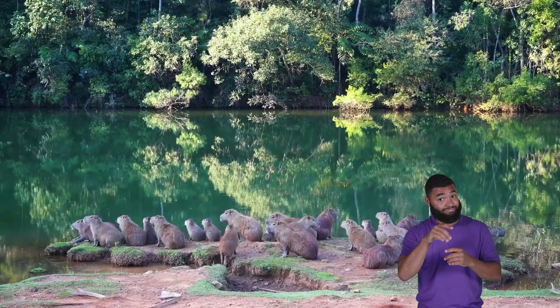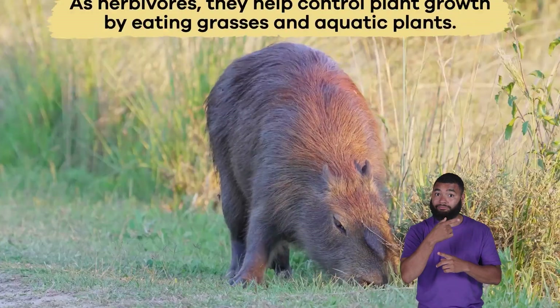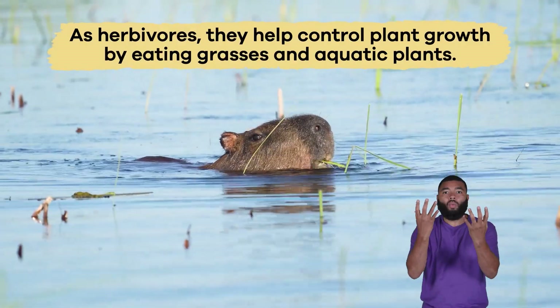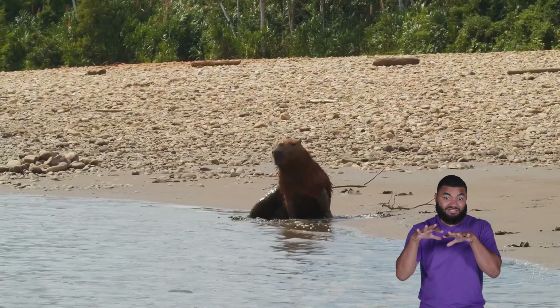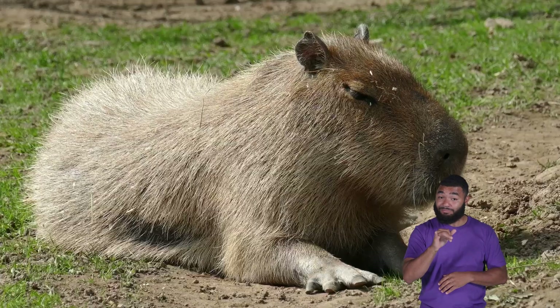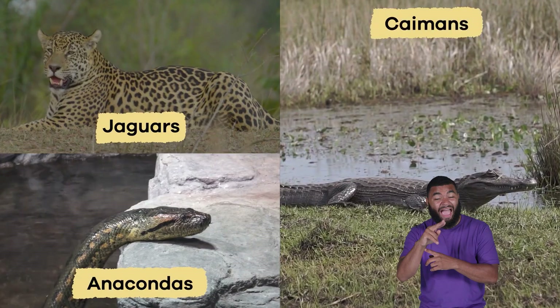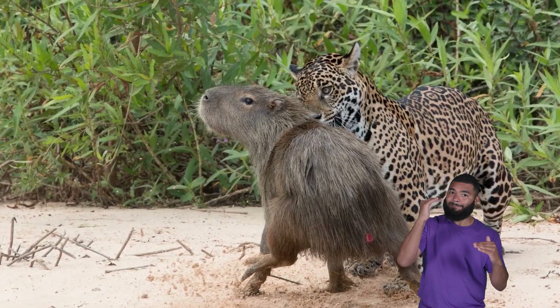Why are they important to the environment? Capybaras play a vital role in their ecosystem. As herbivores, they help control plant growth by eating grasses and aquatic plants, which prevents certain plants from taking over wetlands. They are also a food source for predators like jaguars, anacondas, and caimans, which maintains the balance in the food chain.